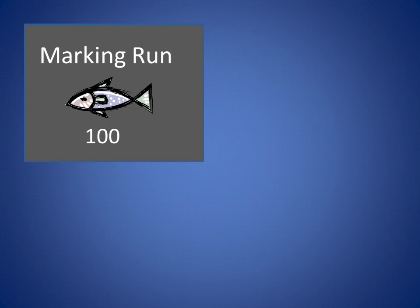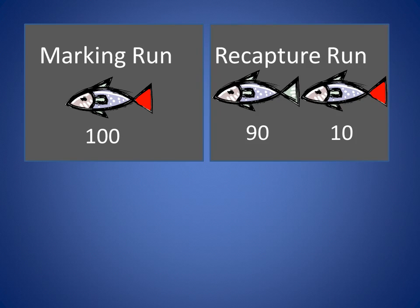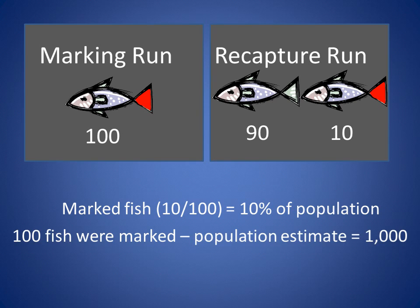The following is a simple example of how fish populations are estimated using this design. Let's say 100 cutthroat trout were captured on the initial or marking run and marked with a temporary mark. Later, during the recapture event, another 100 cutthroat trout are captured and 10 of these had temporary marks. Since 10% of the recapture event were marked, the 100 marked cutthroat represents 10% of the population, or the population estimate is 1,000. In its simplest form, this is how a mark-recapture estimator design works.